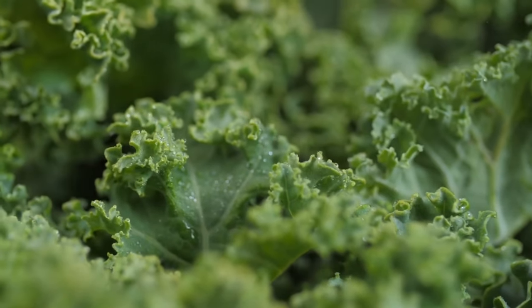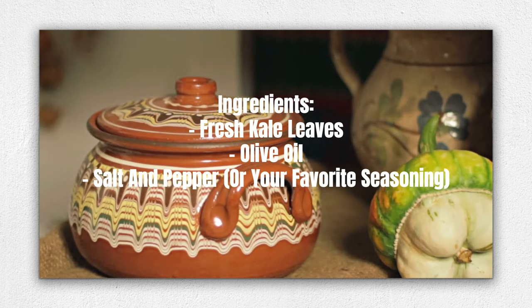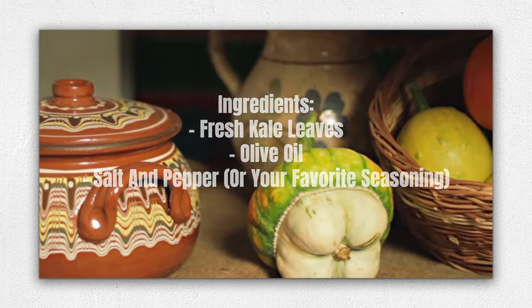Here's an example recipe: Crispy baked kale chips. Ingredients: fresh kale leaves, olive oil, salt and pepper, or your favorite seasoning.